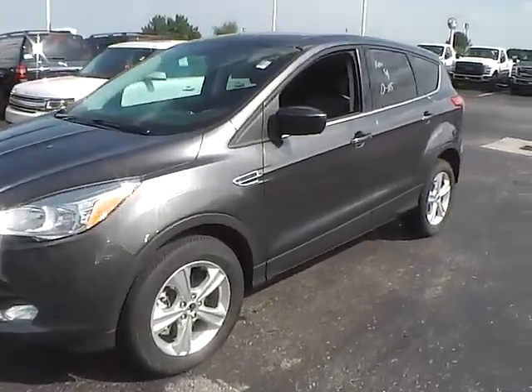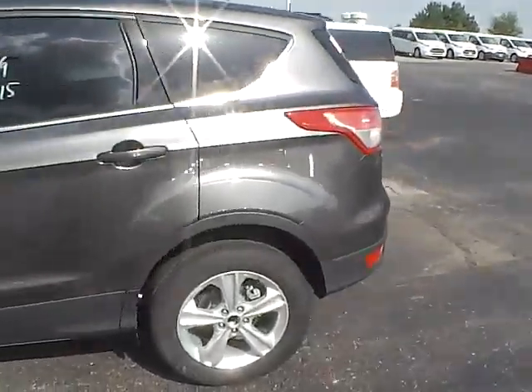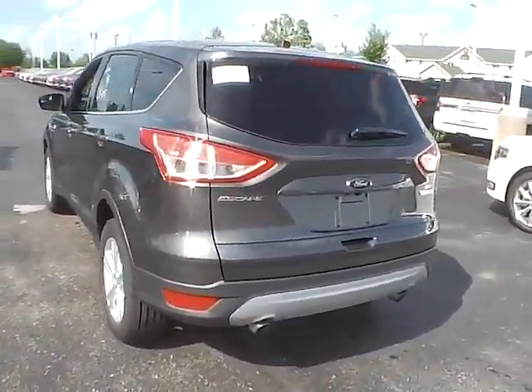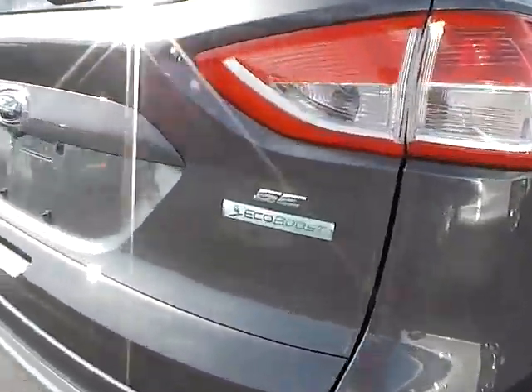Today we've got a 2015 Ford Escape SE with a magnetic exterior and a charcoal black interior. Two-liter four-cylinder EcoBoost engine with a six-speed automatic transmission.